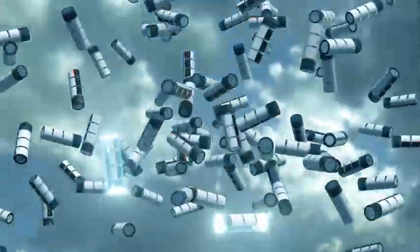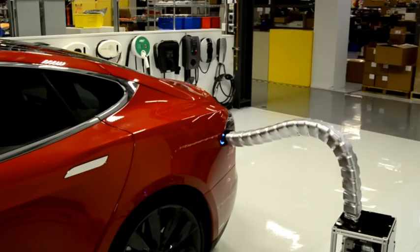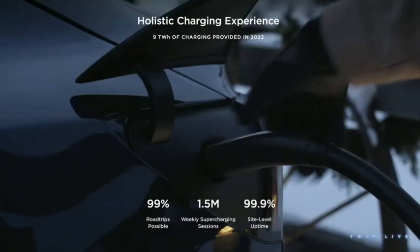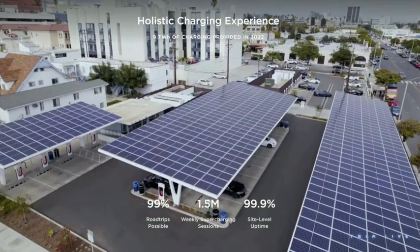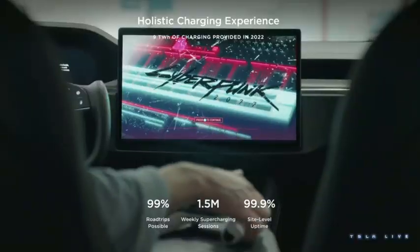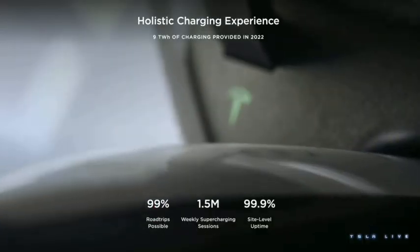So, quick charging tips: it's safe to charge to 100% daily. For best results, leave it plugged in overnight. The system manages everything else, so you don't have to worry about checking your phone to make sure everything is set correctly. You'll get the maximum range every morning, and your battery stays healthy. So there you have it — if you have a Model 3 rear-wheel drive with the LFP battery, don't hold back.